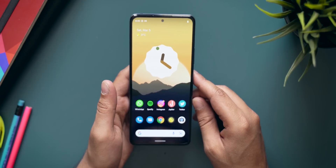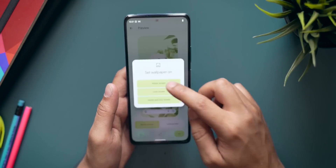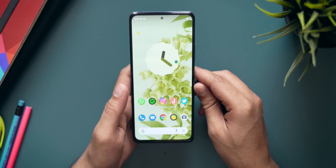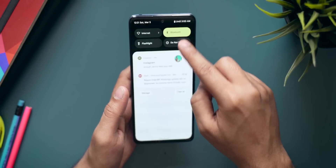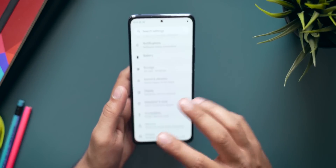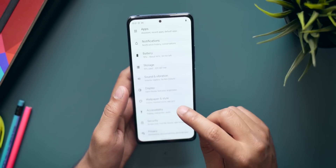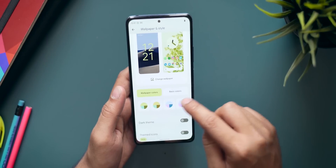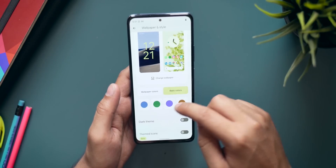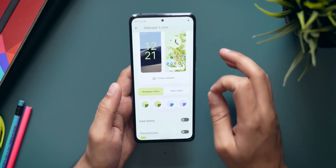Let's check out Material You, because that is excellent. I'll go to Wallpaper and Style and change the wallpaper. As soon as I change the wallpaper, the entire theme of the smartphone changes — the quick settings change their colors because they pick colors from the wallpaper, and every UI element changes color because of the Material You theming engine. You can also choose your custom color from basic color options.